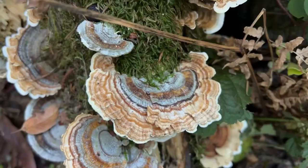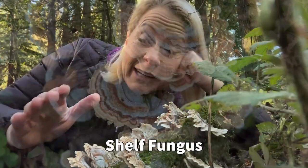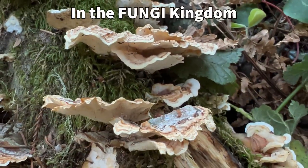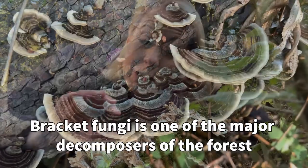Hey science lovers, it's Becky with LabRite Academy and I am on the floor of the forest because I saw these dying logs on the ground and there was something beautiful growing on them. These right here are called shelf fungus, or you could call them bracket fungus, or also polypores. These are fungi — they're in the kingdom fungi, which means they are decomposers, and these are one of the major decomposers in the forest.